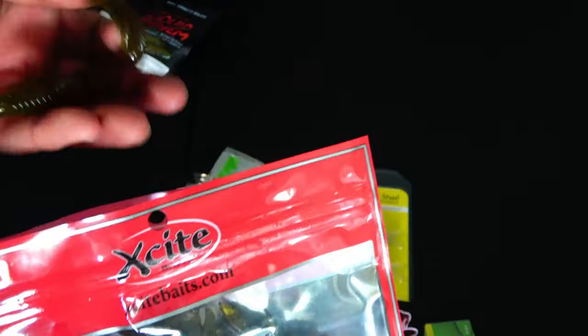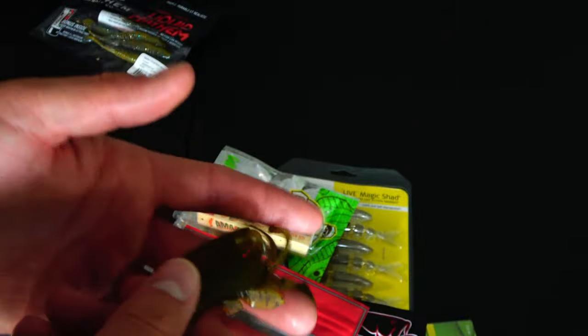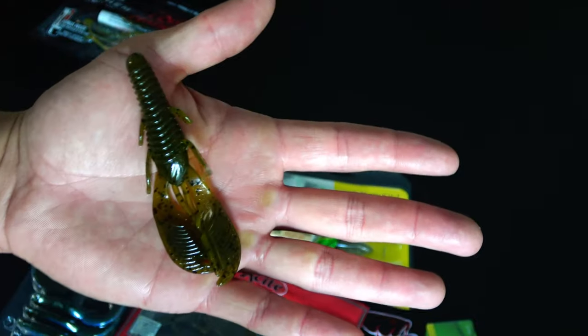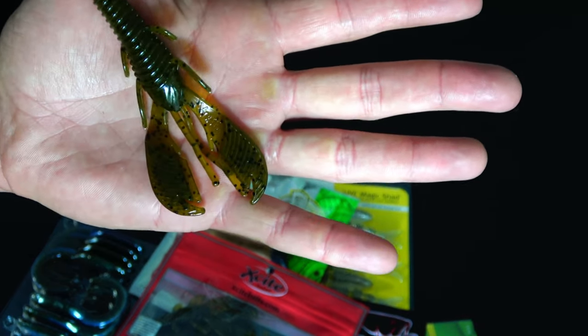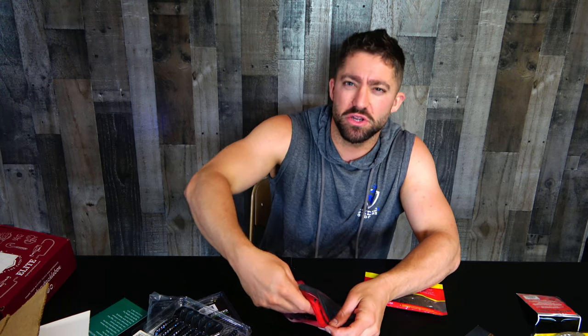Mayhem Bait Company — I have seen Mayhem in a lot of subscription boxes in the last couple of years, so good for them. Here's some more Excitebaits, and these are going to be like a more typical style craw. There is no information on the bag of what this is or what the color is — it just says Excitebaits high floater. We have some claws, some antennas, and some little paddles on the side. I imagine this could be used as a trailer or to jig with. It's like dark green and kind of yellowish see-through with some flake in it — a pretty natural color. It looks decent and feels really quality.